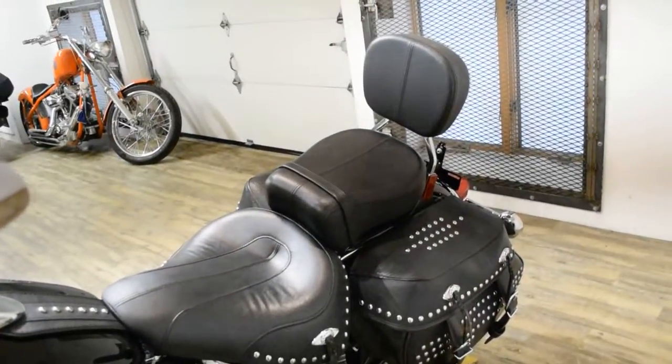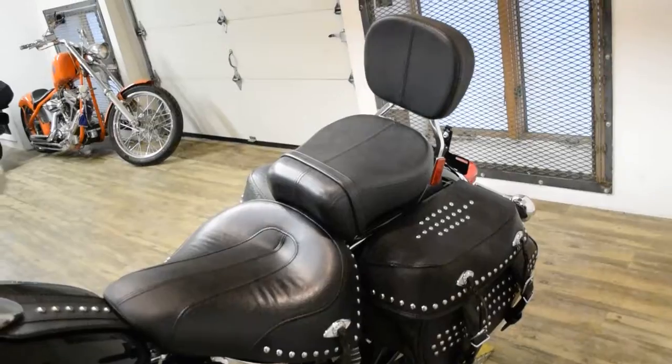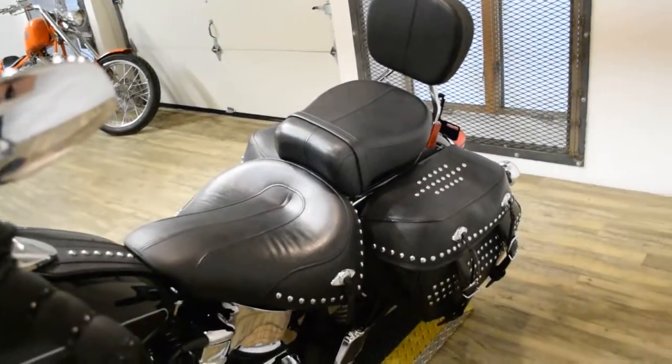This bike has been serviced and safety inspected and is ready for the road. It has the windshield, light bar kit, rider and passenger floorboards, cobra pipes, bags, and the passenger backrest.